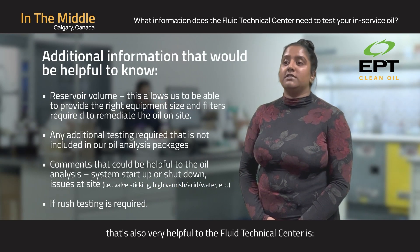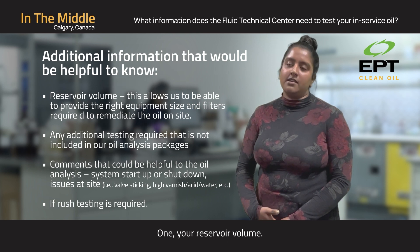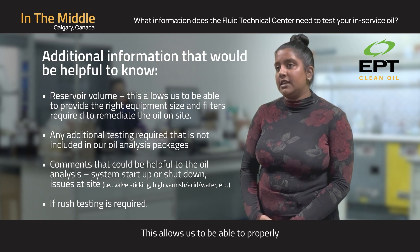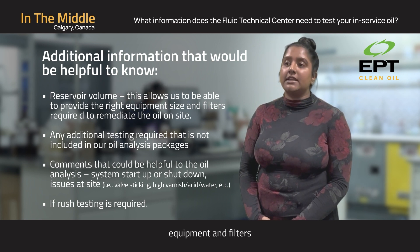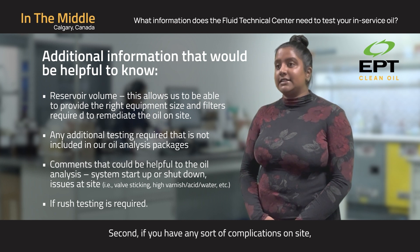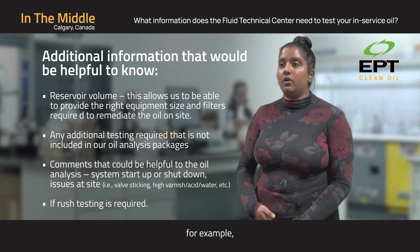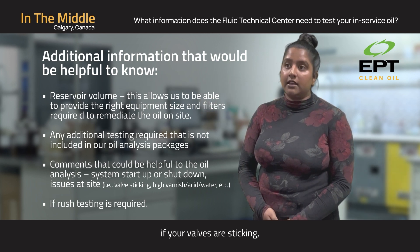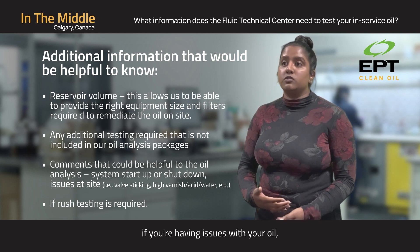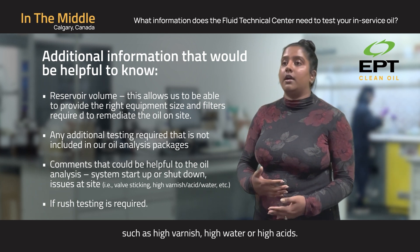Some additional information that's also very helpful to the Fluid Technical Center is, one, your reservoir volume. This allows us to properly give you the right size equipment and filters to remediate your oil. Second, if you have any sort of complications on site — for example, if your valves are sticking, if you have done a start-up or a shutdown, or if you're having issues with your oils such as high varnish, high water, or high acids.